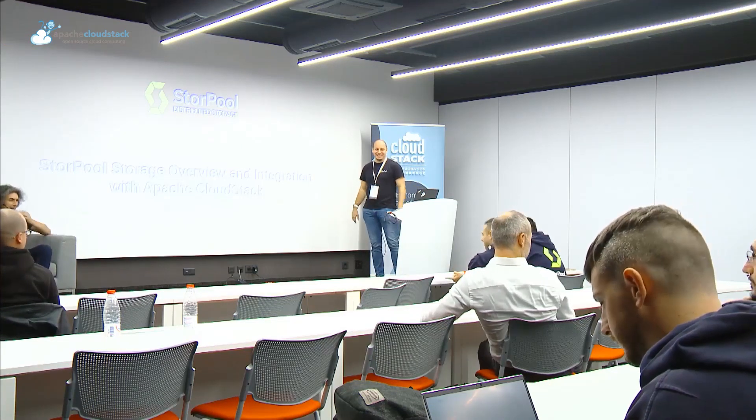A round of applause for the Sturple team, which will talk about their integration with Apache CloudStack.